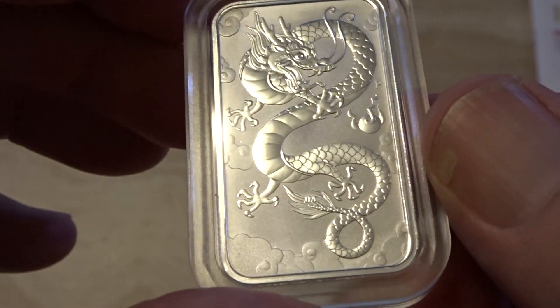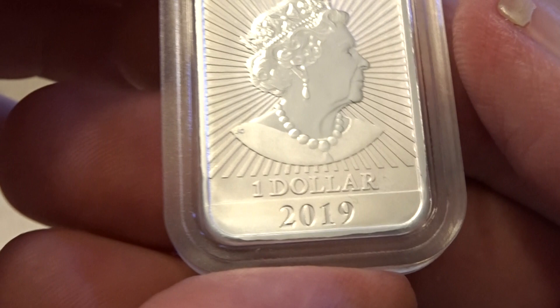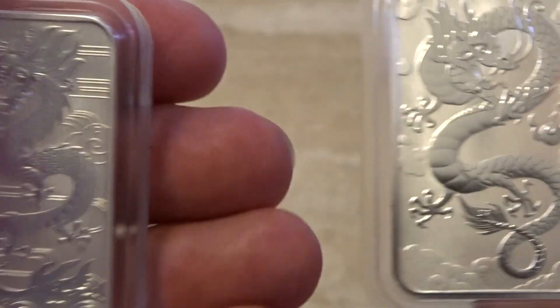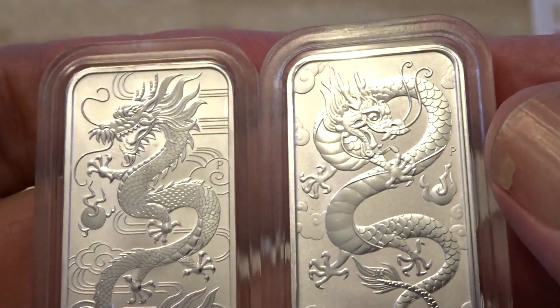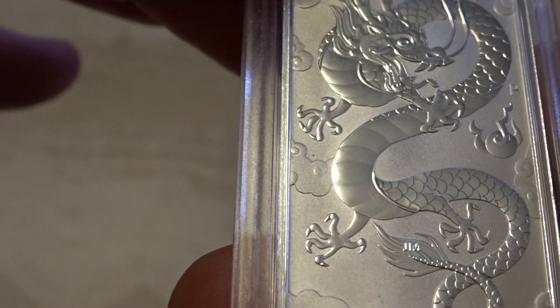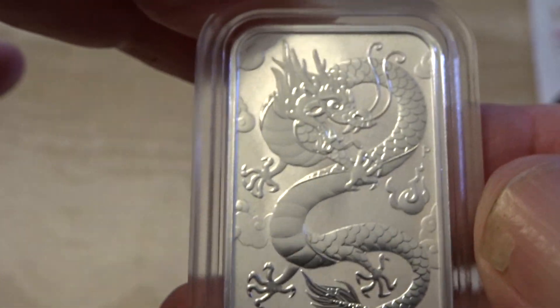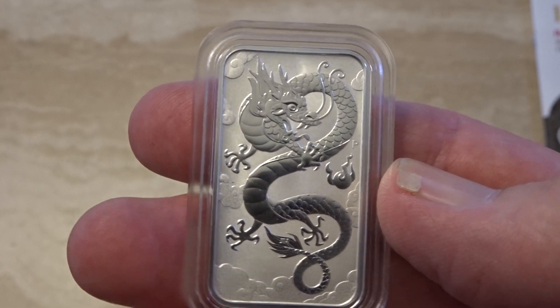Another coin that came out from the Perth Mint two days ago was this one here. This is the new version of the rectangular one-ounce Dragon — the 2019 version. There's a slight difference from the 2018 one; they've just given it a little tweak. The 2019 coin has a security feature — there's apparently a letter in micro engraving in one of the Dragon's claws. I haven't found it yet but apparently it's there. These coins don't normally come encapsulated; they normally come in a tube, but I always pick up a capsule so that I can protect the coin.